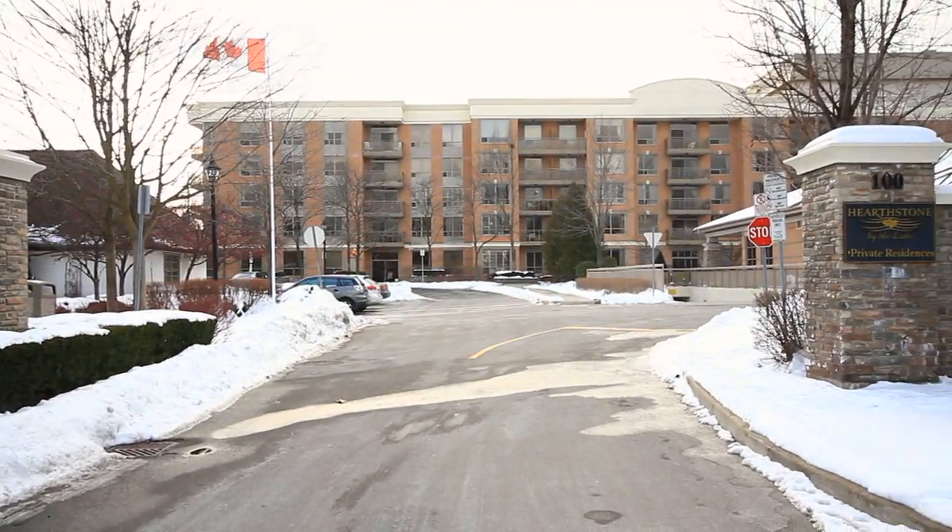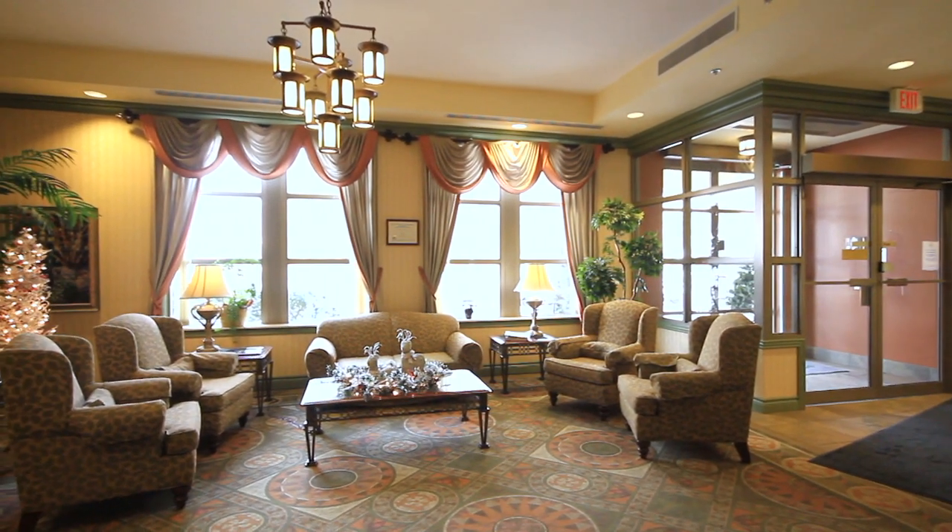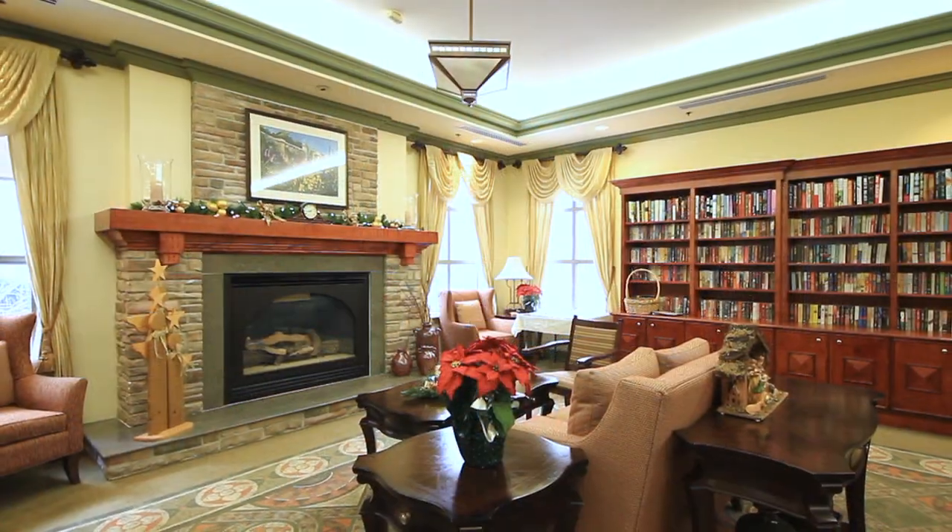Come inside and take a tour of the incredible amenities this building has to share. As you enter into this building, you'll notice the welcoming lobby to greet you. A great reception desk is easy to meet your guests' needs as well as your own.